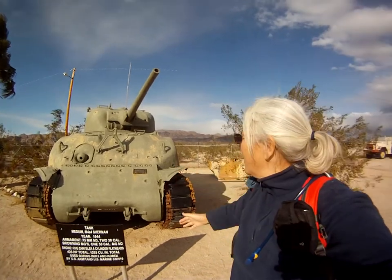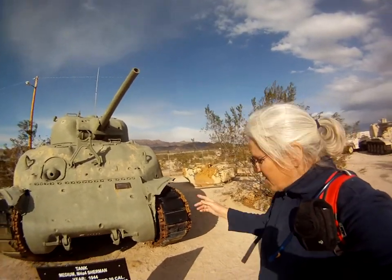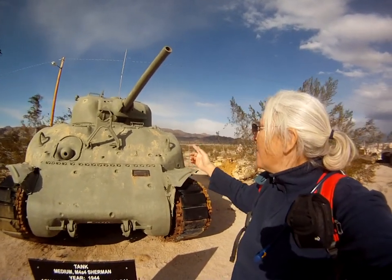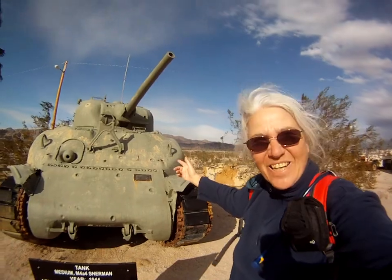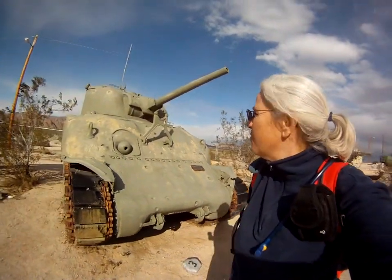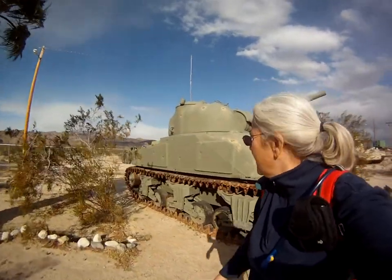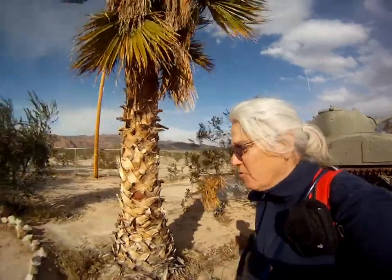So I figured I'd show you some of these tanks from World War II. This is a Sherman tank, 1944. And I can't believe that people were actually in this thing. I mean, it just seems so archaic and rustic. It really is interesting seeing these things up close when I've only seen movies and watched stuff on TV.